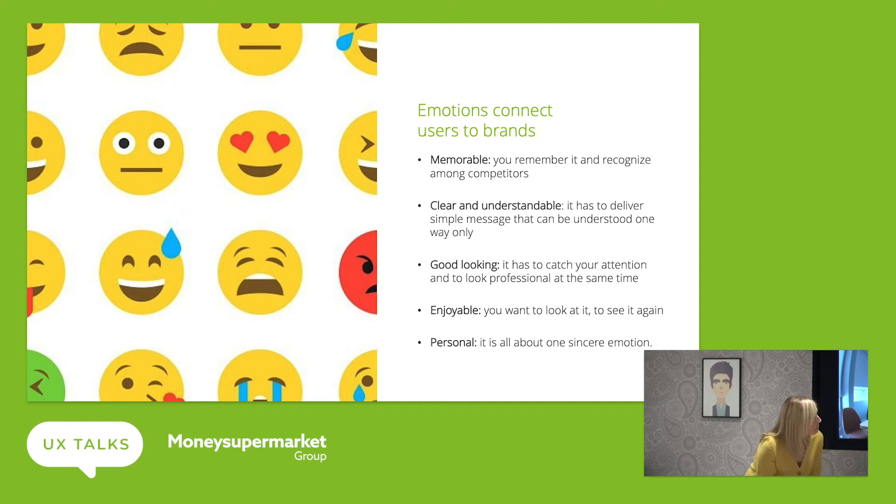By tapping into these emotions, we really start to feed the ideas of engagement, loyalty and retention to our products and services. And all those things equally will get us to that Money Calm experience.